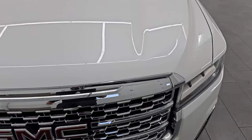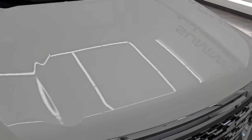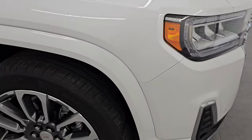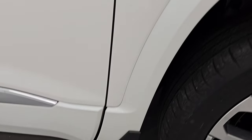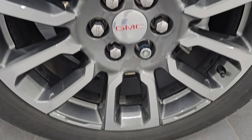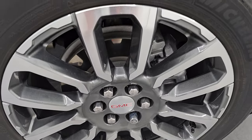I didn't see any major cracks or scuffs or scrapes on there. It looks really good. The hood is in excellent condition as well — no major dents or dings. Passenger side front fender looks really good too, and the passenger side front wheel has no major scuffs or scrapes. That one looks perfect.